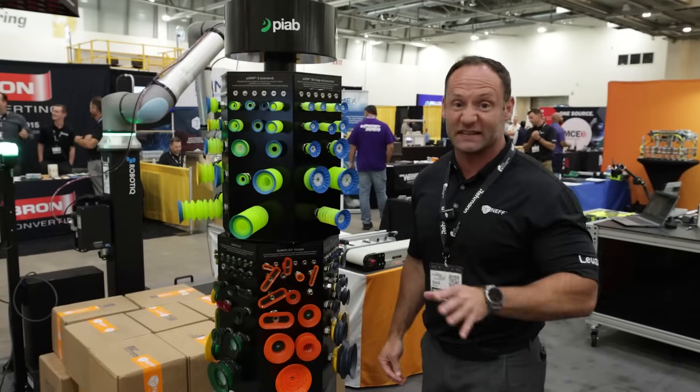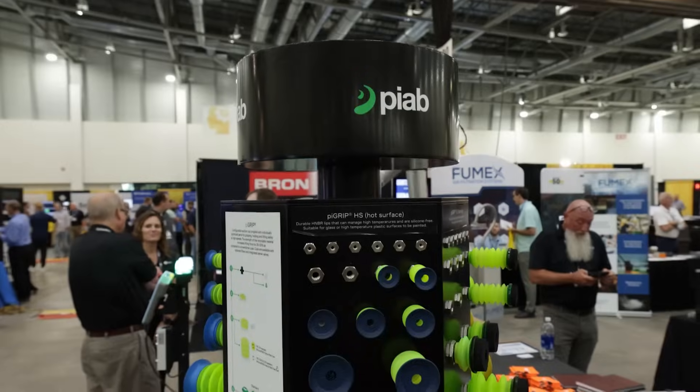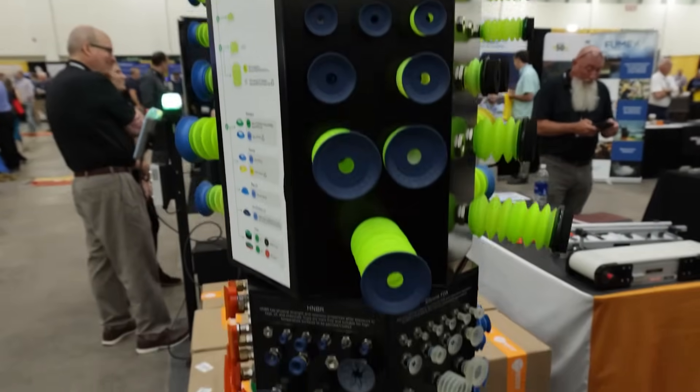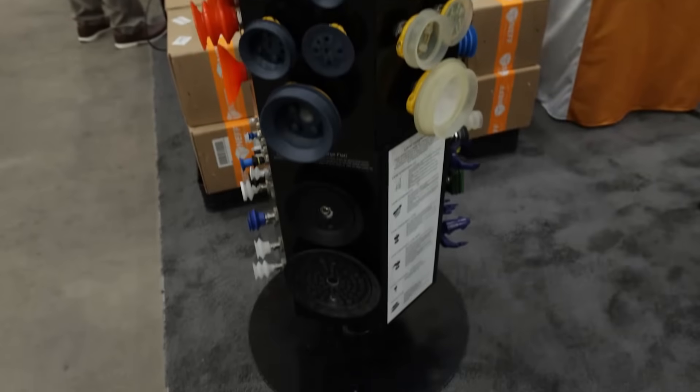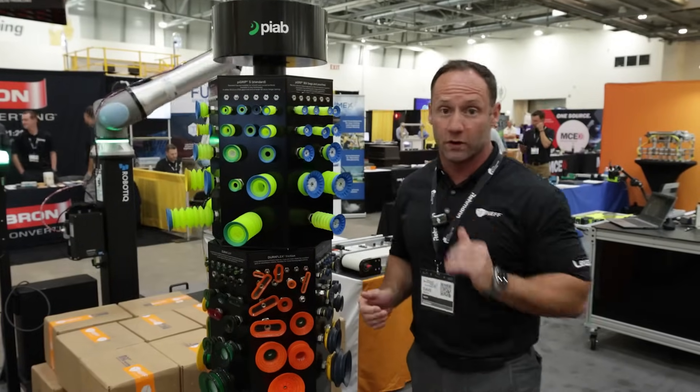Here we have Piap. Piap sucks — they suck more than anybody else, which is one of their strengths because they have a variety of different bellows available and a wide variety of cups. That really makes them extremely versatile for picking really any part for any different industry. They're worth a look.